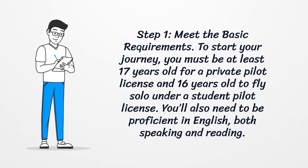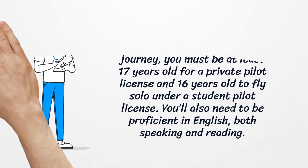Step 1: Meet the basic requirements. To start your journey, you must be at least 17 years old for a private pilot license, and 16 years old to fly solo under a student pilot license. You'll also need to be proficient in English, both speaking and reading.